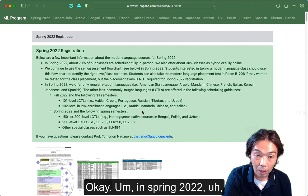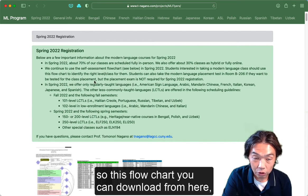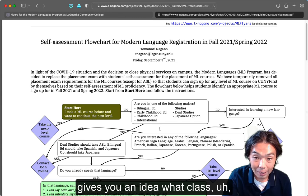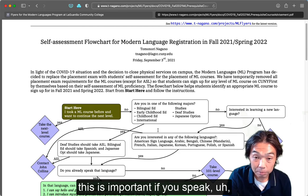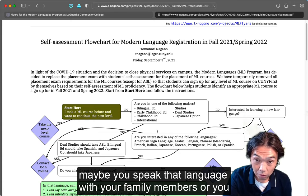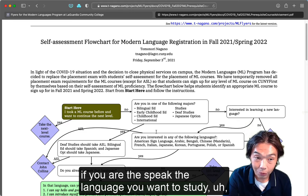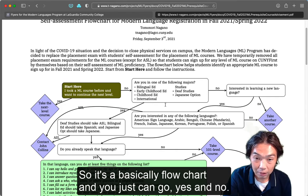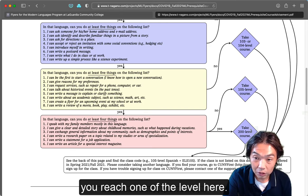In Spring 2022, we continue to use the self-assessment flowchart. You can download it from here. This flowchart gives you an idea of what level of class is appropriate for you. This is important if you already speak the language you want to study. It is basically a flowchart where you answer yes and no questions, and eventually you reach one of the appropriate levels.